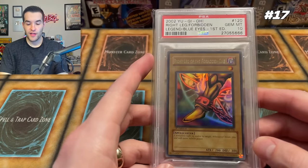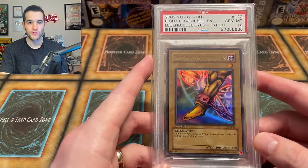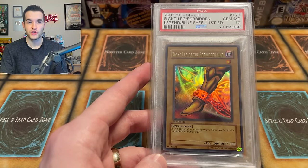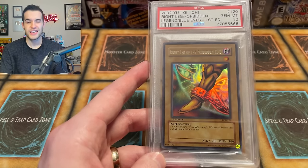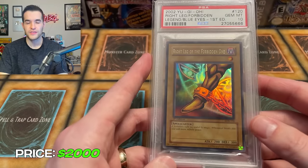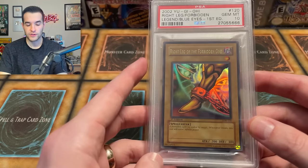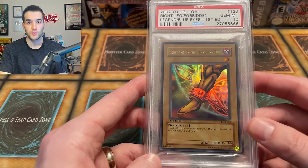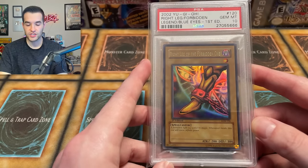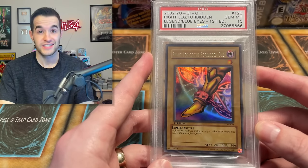Then at number 17, we have the Right Leg of the Forbidden One, first edition. I actually bought this card for about $3,750 — it is not that much anymore. There was one for sale I think by Vintage Yu-Gi-Oh on eBay for $2,400. So I just guessed $2,000 on this one since it probably hasn't sold at $2,400. I think $2,000 is pretty fair for a first edition Legend of Blue Eyes Ultra Rare. The Exodia pieces are so iconic — by itself it's just a leg, but if you have all five pieces together, it's insane, just like in the show.